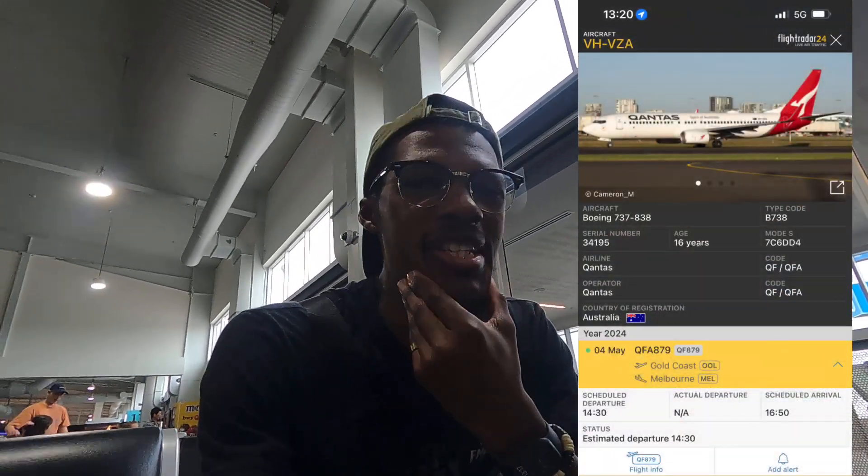Just made it to the gate — flight boards in about an hour. We're supposed to be on a 737-38 today, probably a Max 8 — av geeks can correct me if I'm wrong. It's 16 years old, not bad at all. This is the first time flying Qantas, very exciting. Last night I was trying to figure out where to go — could've been Perth, Melbourne, Sydney, or Darwin — pretty much all four corners of the country.